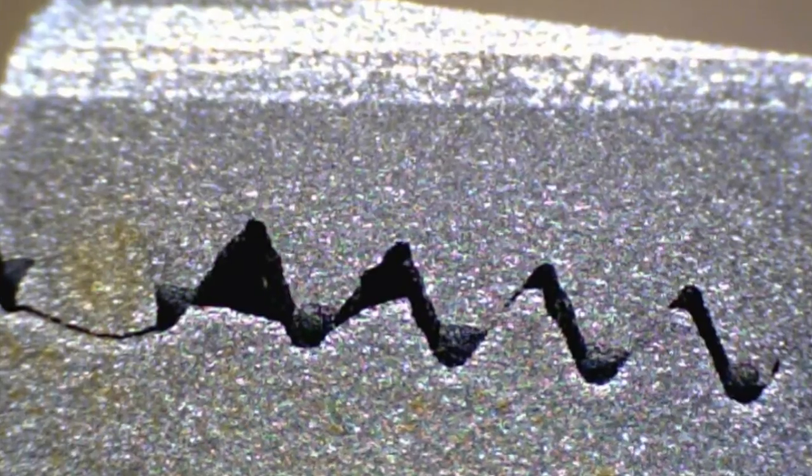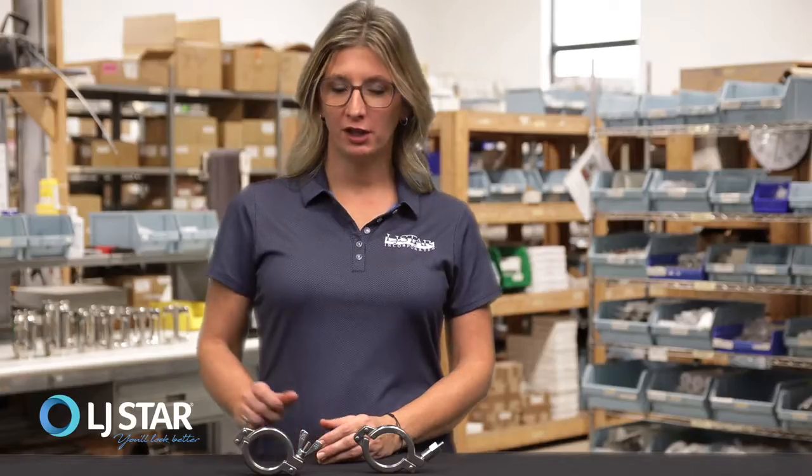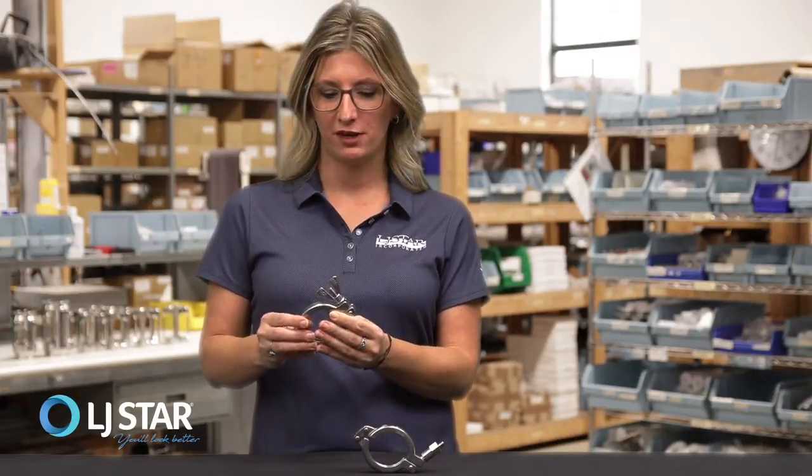At LJSTAR we pay attention to the challenges operators face while monitoring their production processes. Clamp galling remains a significant industry issue. Galling is an adhesion of materials due to friction. If galling occurs on a sanitary clamp, the nut and bolt fuse together so that the operator can't easily remove the clamp.